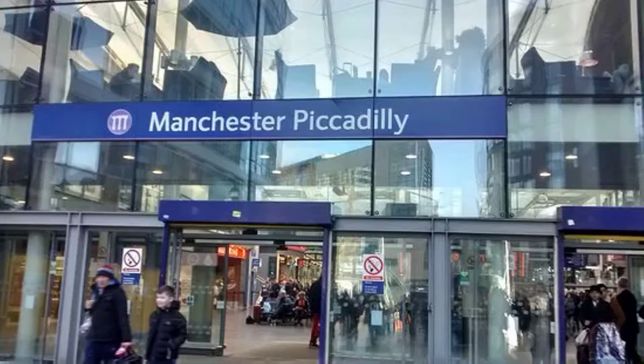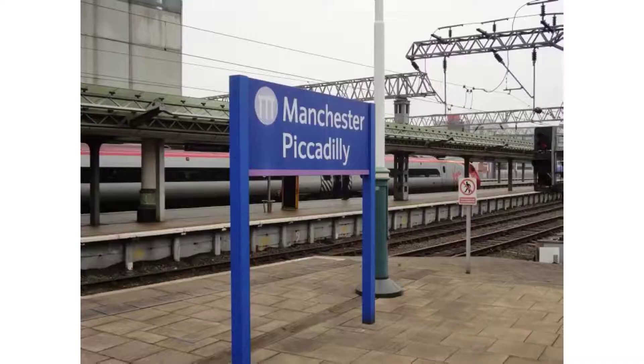This is Manchester Piccadilly. Thank you for travelling and don't forget to get your tickets out for the automatic ticket gates. The next stop will be Manchester Airport.